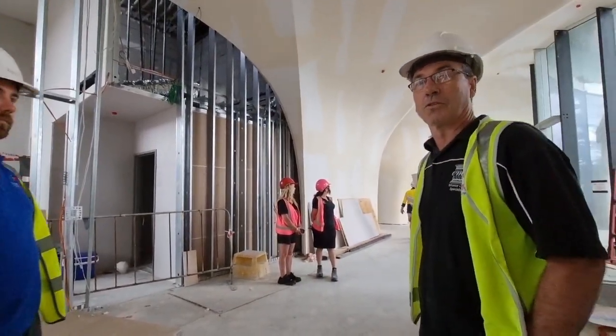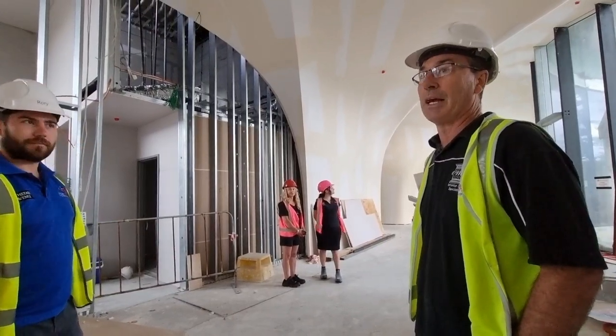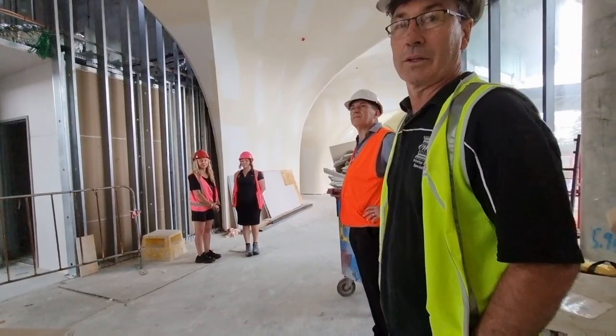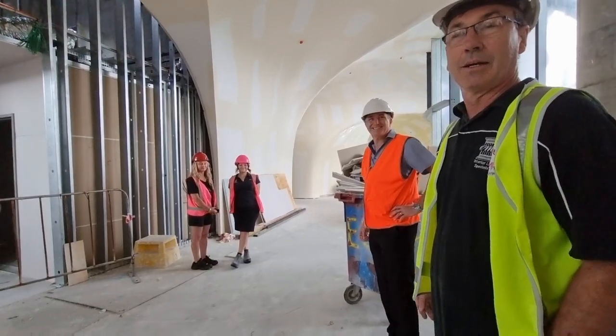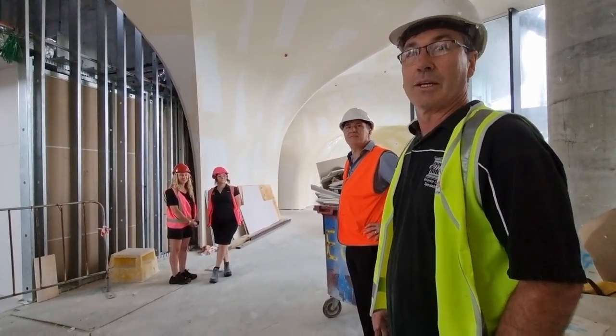Rory's got some pretty good guys on site here that really know how to work the fibre well — tweak it and make it all happen. A big thank you to all the guys, even on my crew: Luana, Lisa, and my guys at the factory and delivery drivers, to bring it all together.